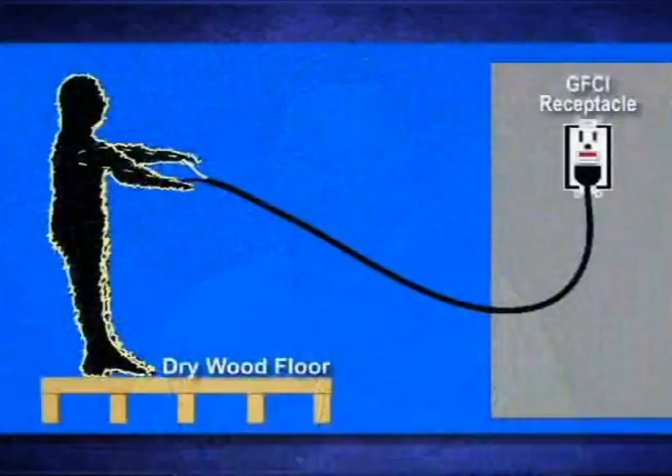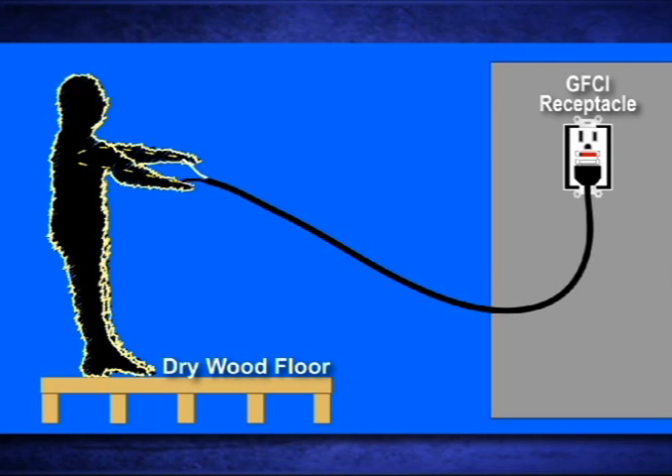So in our example, the worker still did receive a shock, it was just too brief to cause any discomfort or serious injury. Keep in mind that a GFCI will not trip if a person contacts the hot and neutral wires at the same time.